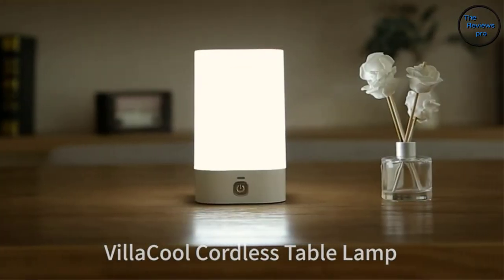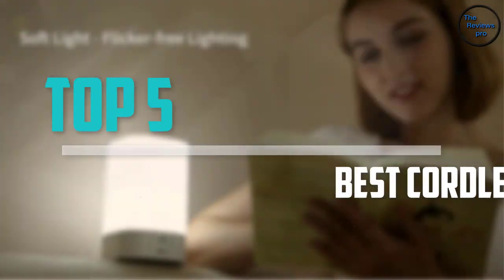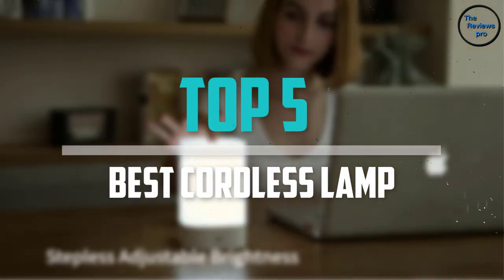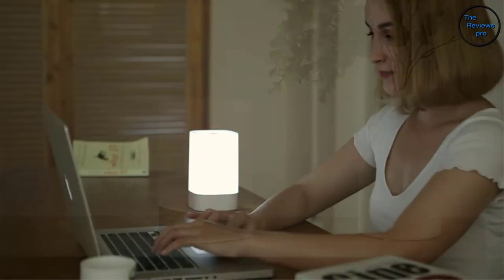Are you looking for the best cordless lamp in your budget? In today's video we break down the top 5 best cordless lamps that are available on the market. I made this list based on their price, quality, durability and more.